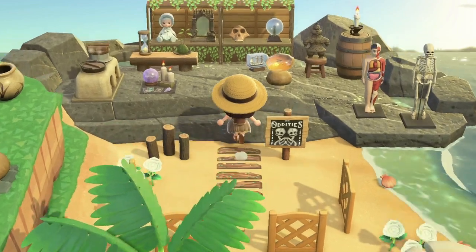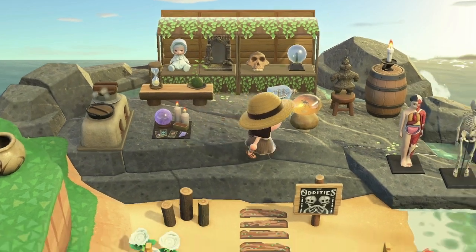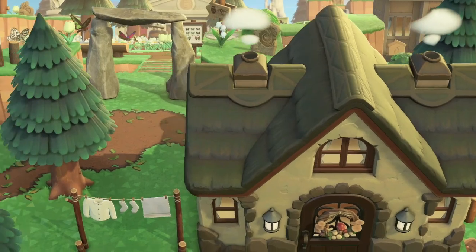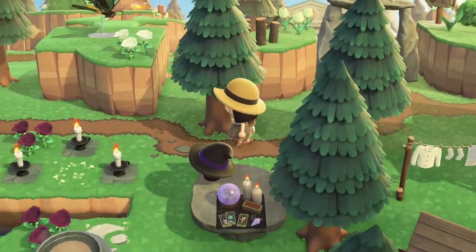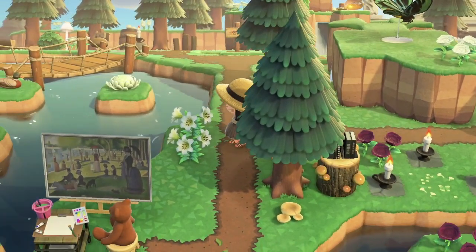Oddities — ooh, this is so cool and I love the kind of witchy vibes. These candles are so pretty, especially at night.